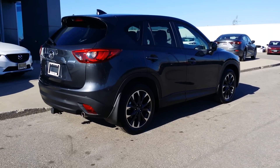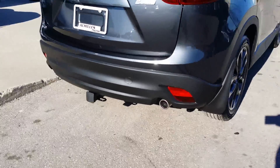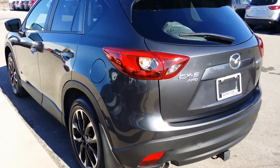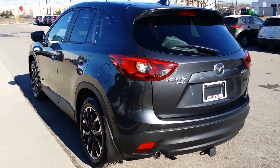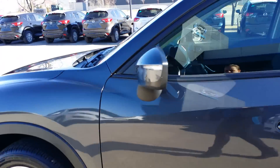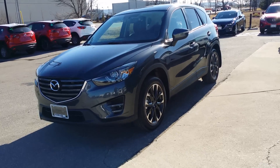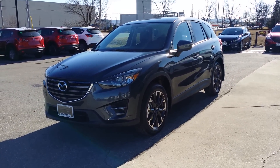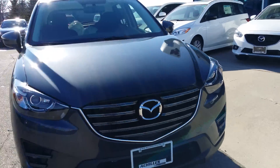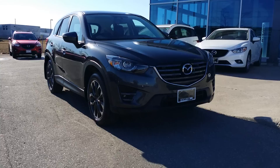That looks great — that is a really cool-looking car. Looks like we installed a trailer hitch and some mud guards. Yep, that is a really nice-looking car.